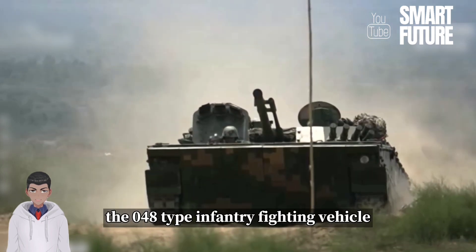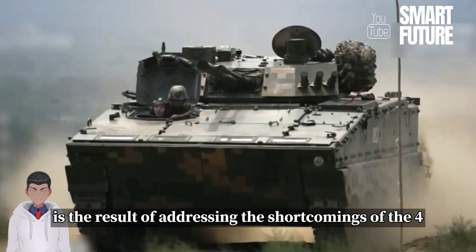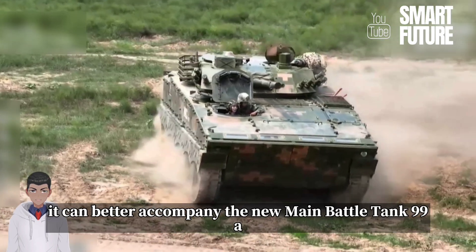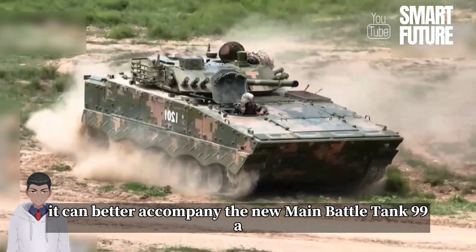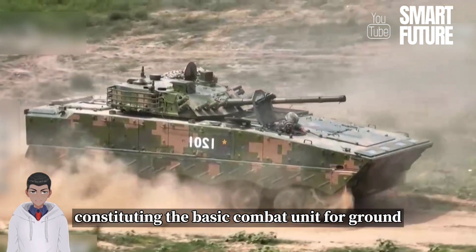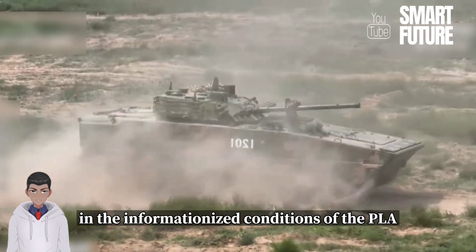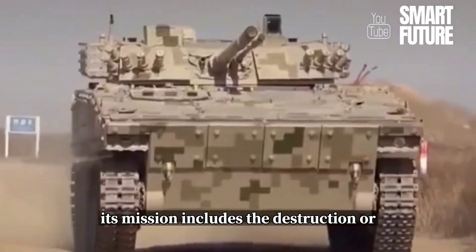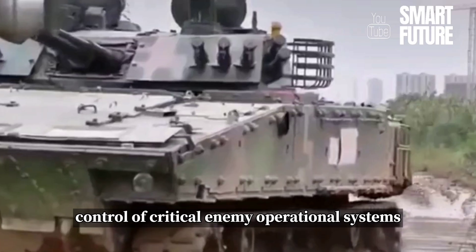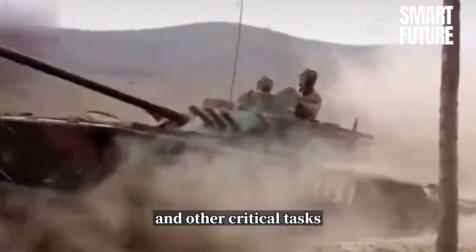The 04A-type infantry fighting vehicle is the result of addressing the shortcomings of the four-type and further optimizing its performance. It can better accompany the new main battle tank 99A in mobile operations, constituting the basic combat unit for ground mobile assaults in the informationized conditions of the PLA. Its mission includes the destruction or control of critical enemy operational systems, the annihilation of enemy armored targets and living forces, and other critical tasks.